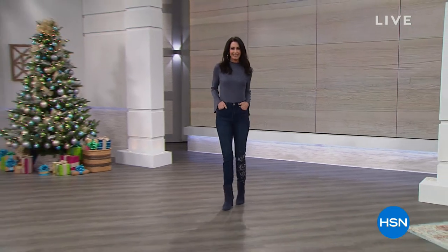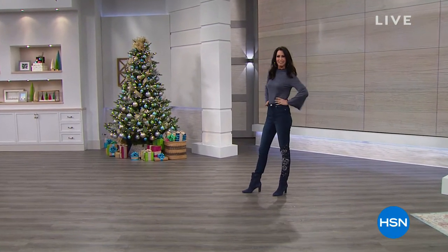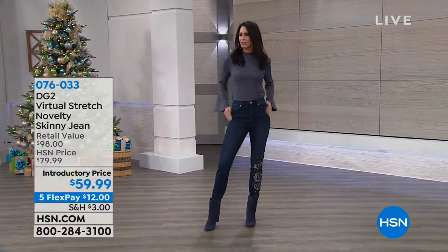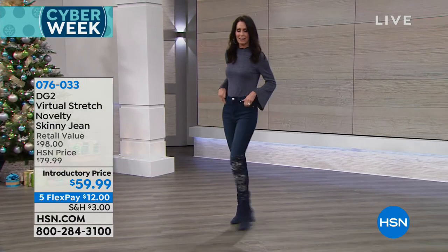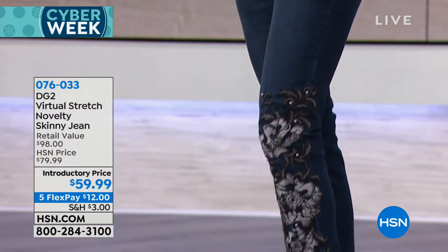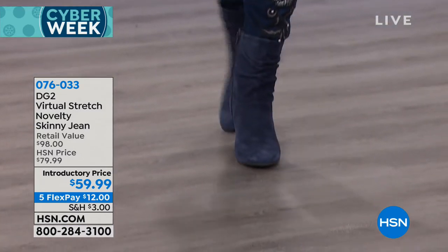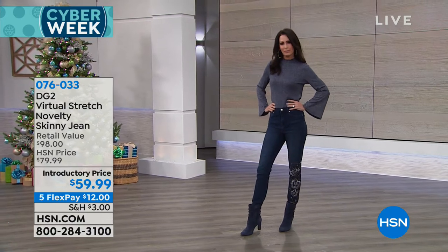It is Cyber Week continues here at HSN. I'm your host Robin Wall. Siobhan Sarna is joining us with DG2, and we are really outfitting you in the finest for the holiday season. We want you to be comfortable, we want you to be stylish, and we want you to feel good and enjoy the holidays and not be stressed about what you're going to wear. Because let's be frank, when you stand in your closet, you can have a closet full of clothes and nothing to wear.